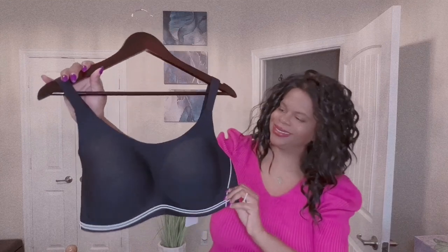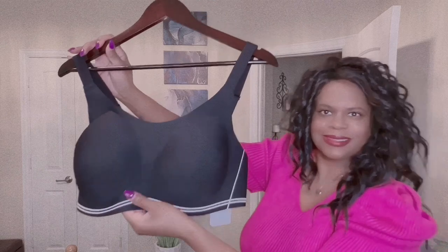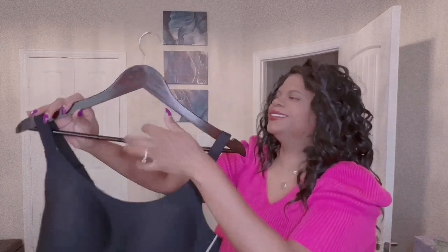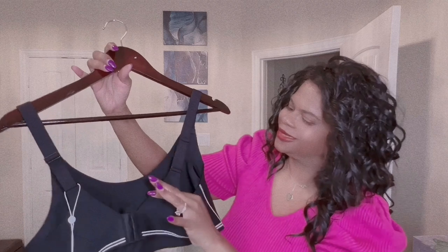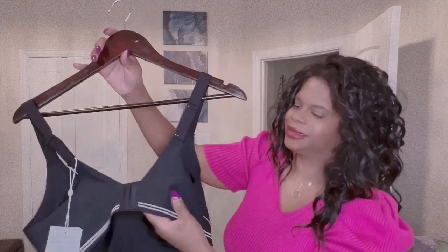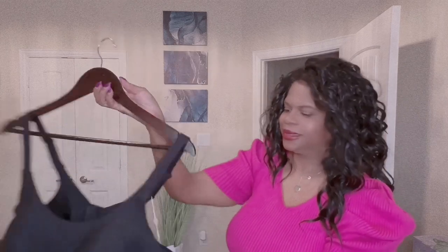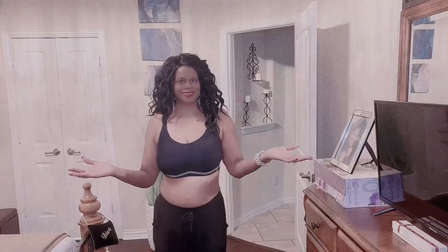This bra is the Comfily Aero Poise Soft Support Athletic Bra. It has sporty stripes, the neckline is rounded, and it gives a sporty look. The bra has wide bra straps so they are not digging into your shoulders. Now I want you to see how the bra actually looks on me.